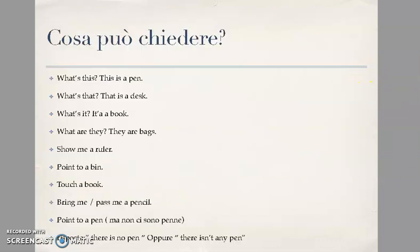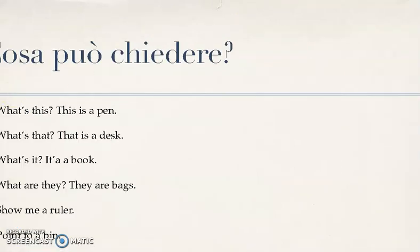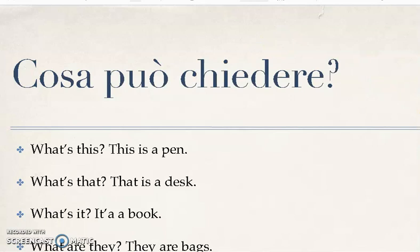Allora, queste sono un numero di parole sufficienti che dobbiamo conoscere, ma come ci possono venire chieste? L'insegnante può disporre sul suo desk diversi oggetti, può mostrarvi delle flashcards, può avere un libro, aprirlo a caso e indicarvi qualcosa. [These are a sufficient number of words we need to know, but how might we be asked about them? The teacher may place various objects on their desk, show you flashcards, or open a book at random and point to something.]